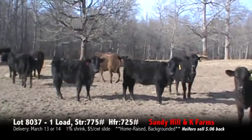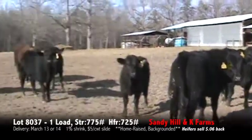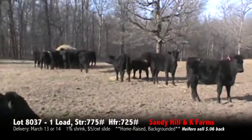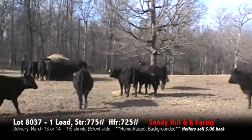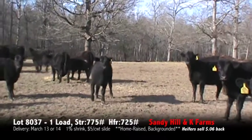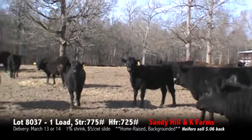There will be three Smokies and one Red on this load. These cattle will be hauled to Alamets, Cowmans, Mower and Wade with a $1, $5 top slide only.